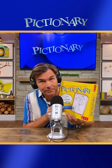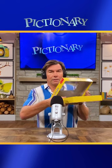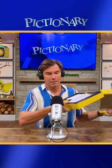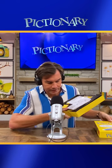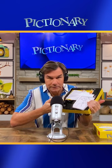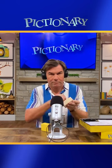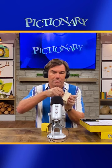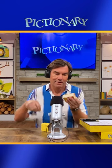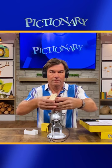Let's open up this box and see what's inside. So in Pictionary, we have our clues — these are all the words. Here are the cards. Shuffle them up.